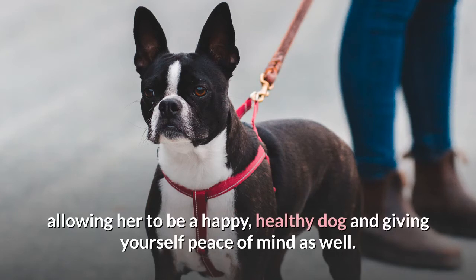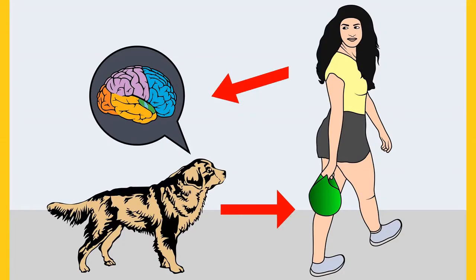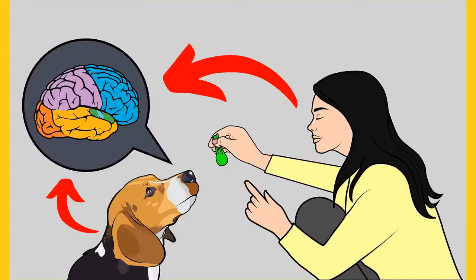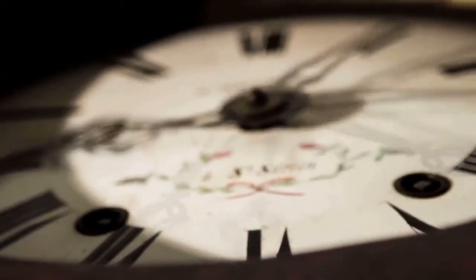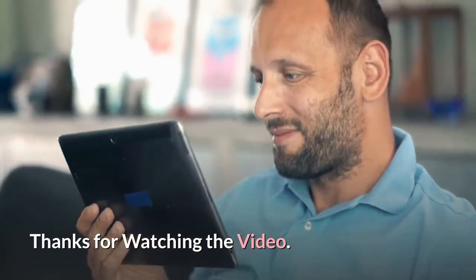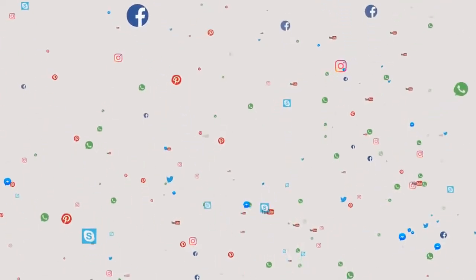Do you want a well-behaved, obedient, and calm pet dog without spending hours in training? Check out the first link in the description and download the Secret Training Technique guide absolutely free — available for a limited time only. Thanks for watching. Comment below if you liked the video, please subscribe to the channel Little Paws Training if you are serious about training and grooming your dog, and join our Facebook group for solutions to your daily doggy problems.